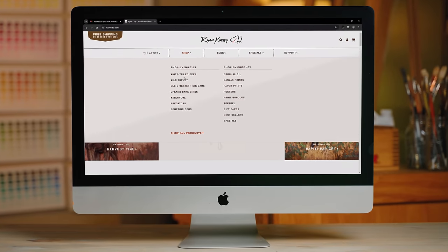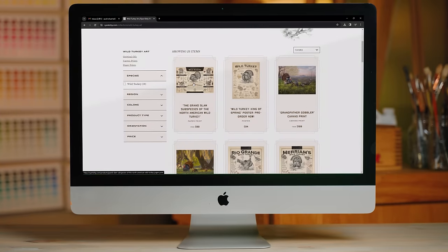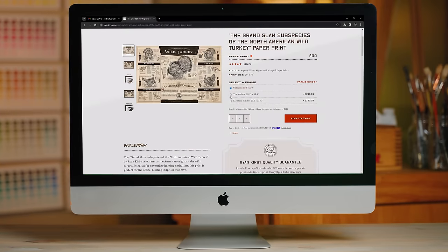As a wildlife artist, I've spent my entire career studying the behaviors, postures, and positioning of wild turkey so that my art can be more accurate. I hope that my art can help make you a better hunter. If you want to see more, check out ryankirby.com for all of our prints, canvas and paper prints, and apparel. Be sure to follow along because we've got a lot of new art coming out and a lot of great stuff ahead of turkey season.